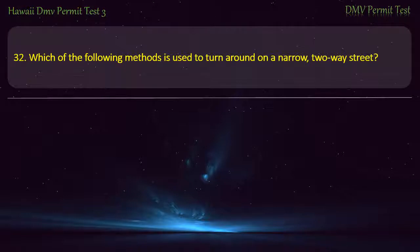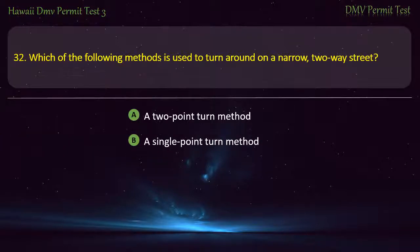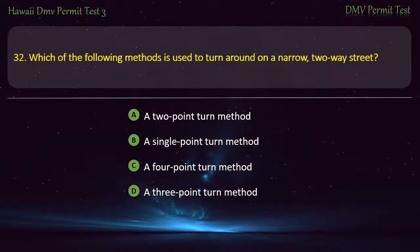Question 32. Which of the following methods is used to turn around on a narrow two-way street? A two-point turn method; A single-point turn method; A four-point turn method; A three-point turn method. Answer: A three-point turn method.